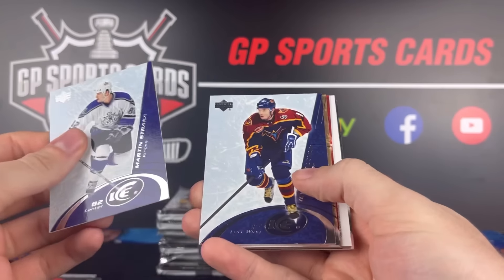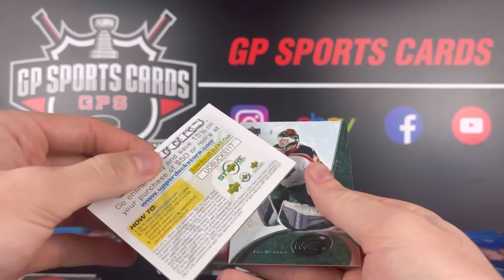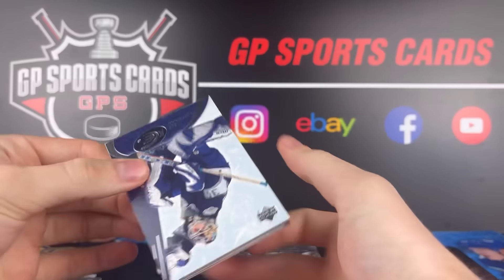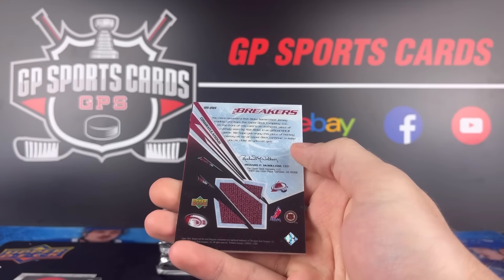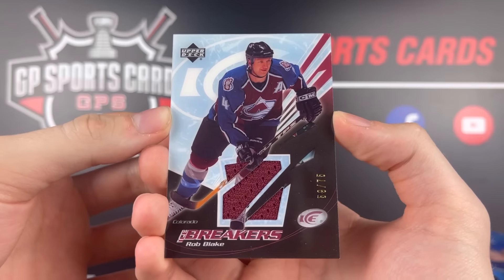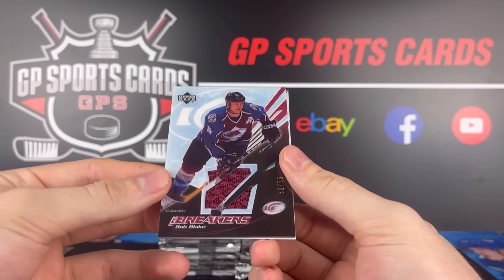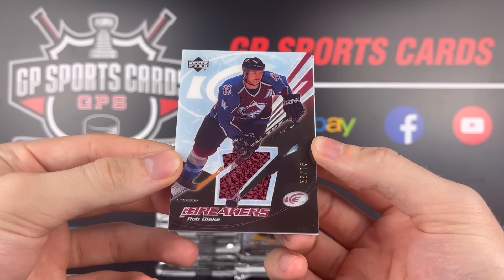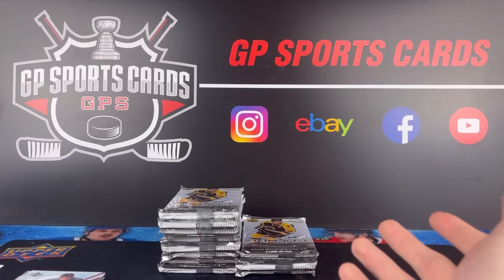Pack number five — looks like we got a lot of base here. Brett Hull in the Detroit Red Wings uniform, there's a decoy. Next up — nope, we got another jersey! We got an Ice Breakers jersey, this one's going to be out of 75. Rob Blake — that makes it back-to-back great names: Shanahan and Blake, we will take that all day long. It is so cool seeing these sets that originated in 2003 that are still around in 2023, a 20-year difference. You were only supposed to get two jersey cards and two rookies, and we've already exceeded that number.